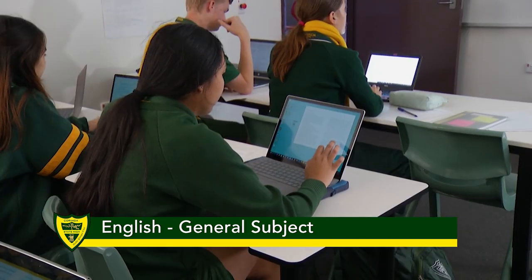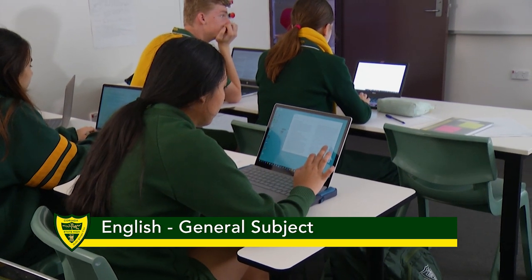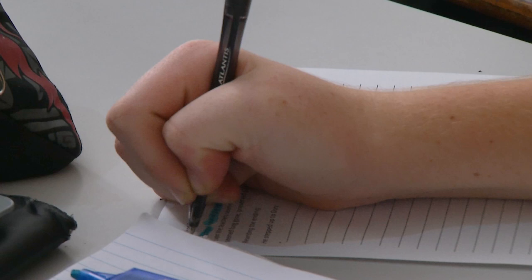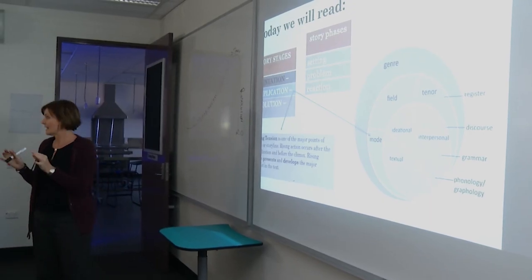In years 11 and 12, there are four English subjects that you can choose from: English as an additional language, essential English, literature, and English.